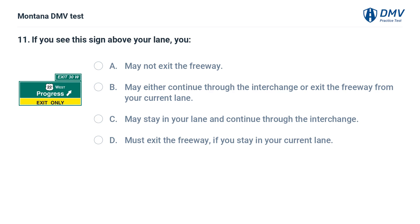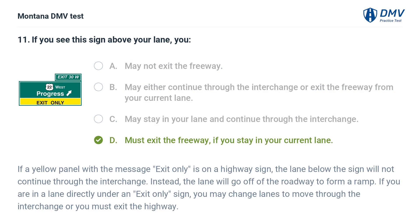If you see this sign above your lane, you: A. May not exit the freeway. B. May either continue through the interchange or exit the freeway from your current lane. C. May stay in your lane and continue through the interchange. D. Must exit the freeway if you stay in your current lane. If a yellow panel with the message 'exit only' is on a highway sign, the lane below the sign will not continue through the interchange. Instead, the lane will go off of the roadway to form a ramp. If you are in a lane directly under an exit only sign, you may change lanes to move through the interchange or you must exit the highway.